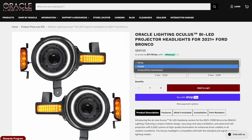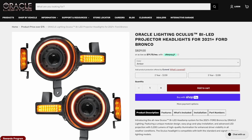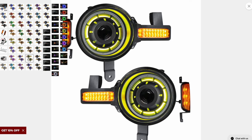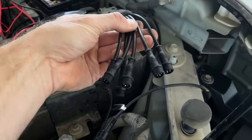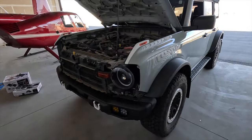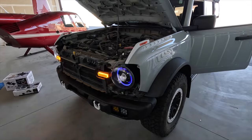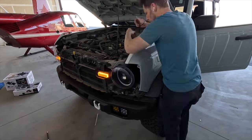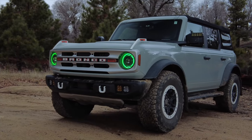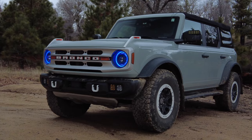The Oculus headlights come in three different versions: one with a white halo, one with an amber halo, and then the one we've got which has all sorts of fun colors. There's an outer halo, an inner halo, and a demon eye. For each of those individual elements a wire has to be run, so I spent a fair bit of time during the install making sure that the wires were run from the headlights over to the control module in a fairly orderly fashion.